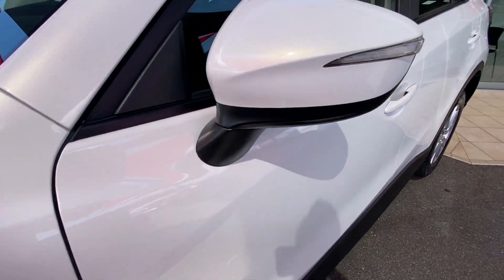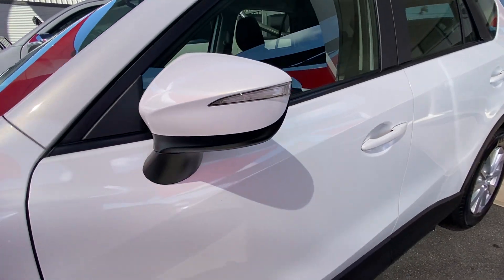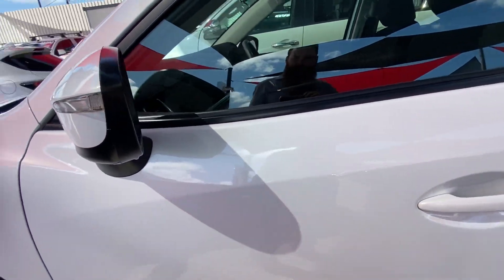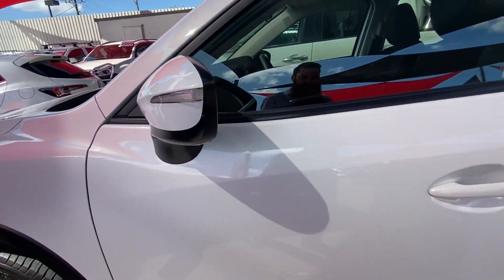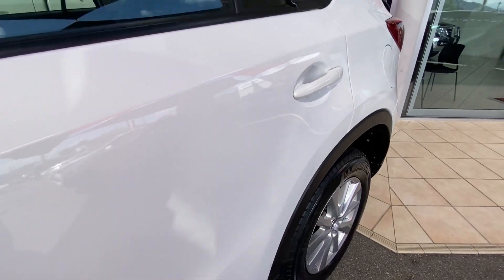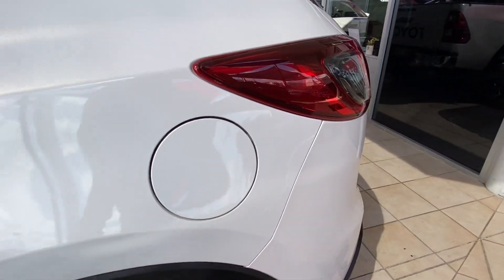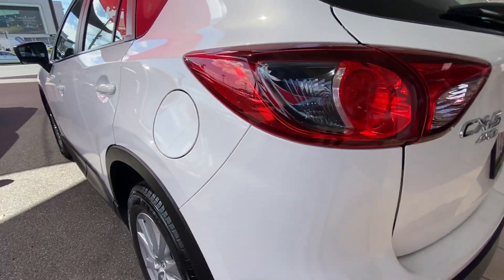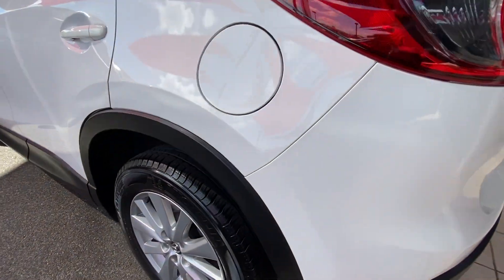As we make our way down, on the side mirror there are a couple of little stone chips. We can get these brush-touched if need be. Making sure the mirror is still in excellent condition. We're getting a great reflection off that pearlescent paint, which we want to keep in excellent condition. Nice and straight down that passenger side.